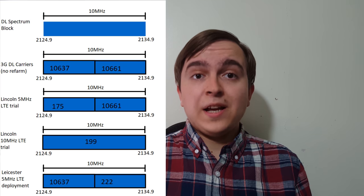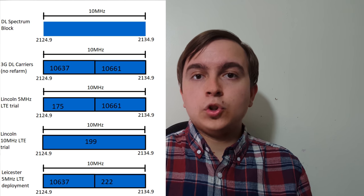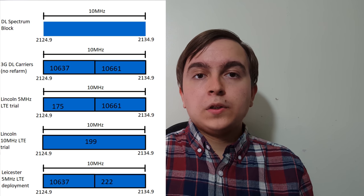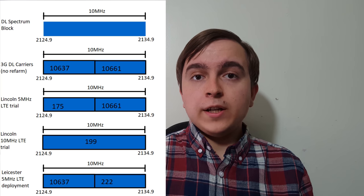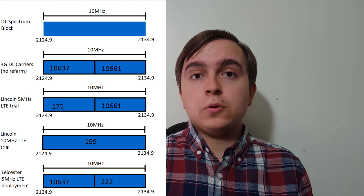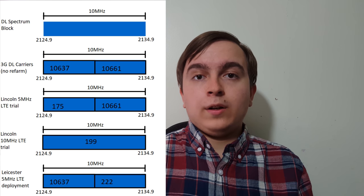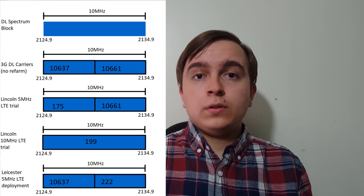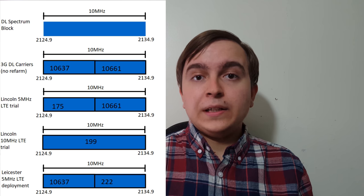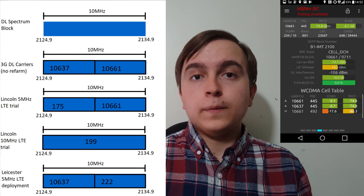O2 has 10MHz paired of 2100MHz spectrum — paired meaning because it's FDD, there's a downlink portion and an uplink portion. I will be focusing on the downlink portion for the purposes of this video. In a standard, non-re-farmed site, the 2100MHz is used entirely for 3G transmissions, split between two carriers equal in size. The first carrier has the UARFCN of 10637 and the second 10661, and these are contiguous carriers, so dual carrier 3G runs very happily without soft handover between sites — you can do dual carrier on a single site.